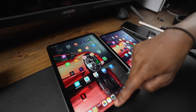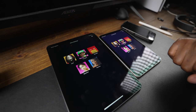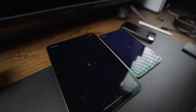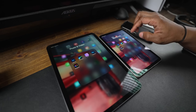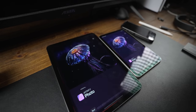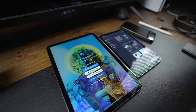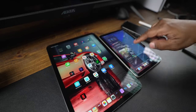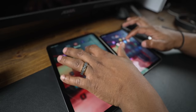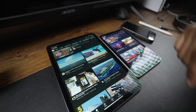Let's do some app launch tests - no apps open on either. Netflix first: neck and neck. Lightroom: Air 5 took the cake. LumaFusion: Air 5 was just a hair faster. Affinity: Air 5 about half a second faster. Photoshop: about the same. Maps: Air 5 just a little bit faster. Twitter: Air 5 again. YouTube: definitely the Air 5. Obviously the Air 5 is faster, but not as fast as you would think.